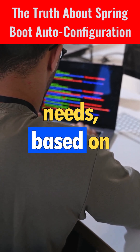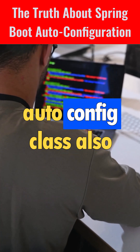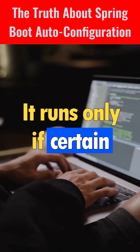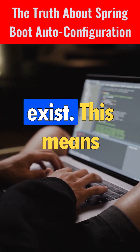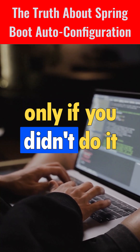Here's the key truth: Spring Boot does not randomly configure things. It configures only what your application needs based on what is already on your classpath. Each auto-config class also has conditions — it runs only if certain beans don't already exist. This means Spring Boot will configure something only if you didn't do it yourself.